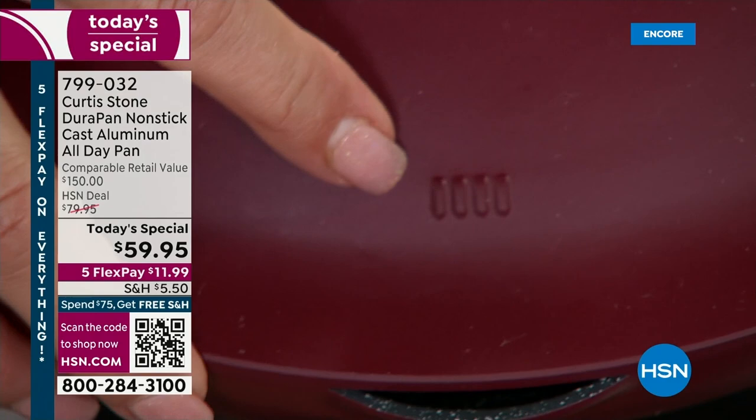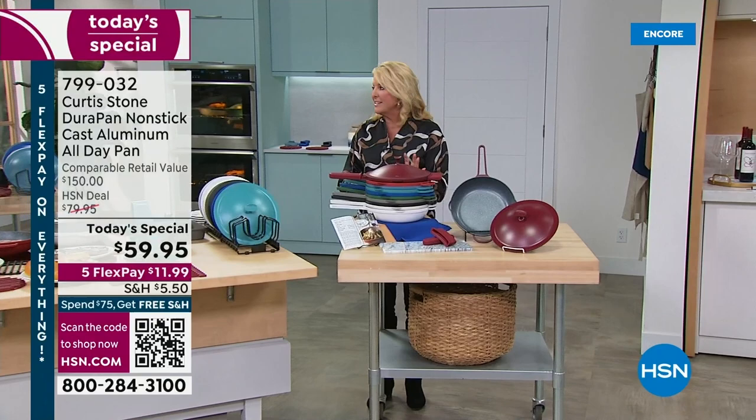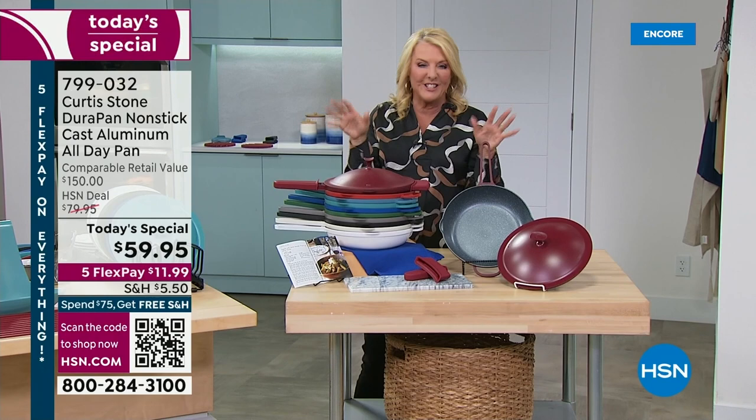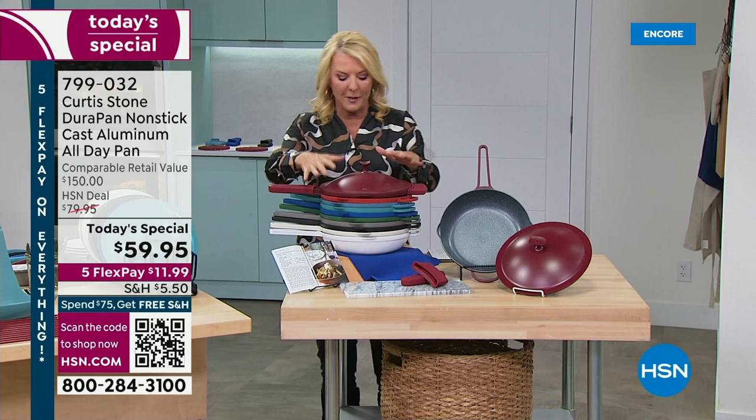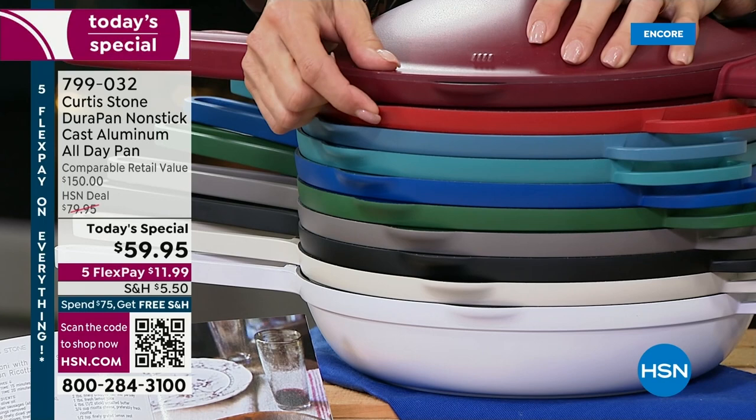Chef Curtis Stone is here with us, and I'm thrilled he's in studio. Here's your update: the number one most popular is going to be the red. The lighter red is cherry. There are actually three blues: we have the slate blue, turquoise (the most popular right now in the blue family), and classic blue.